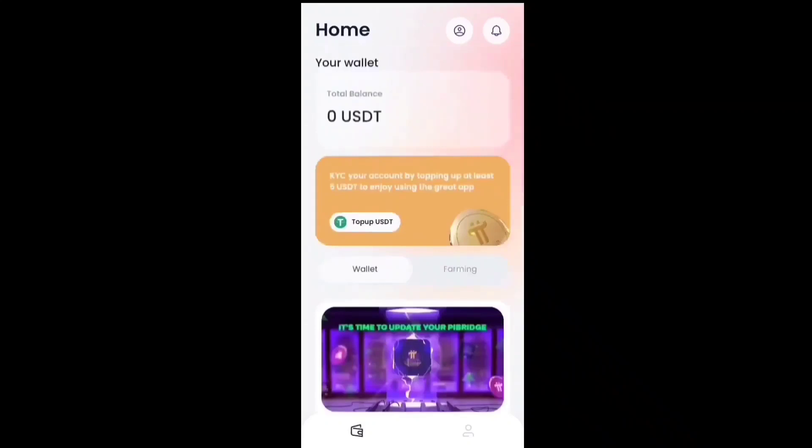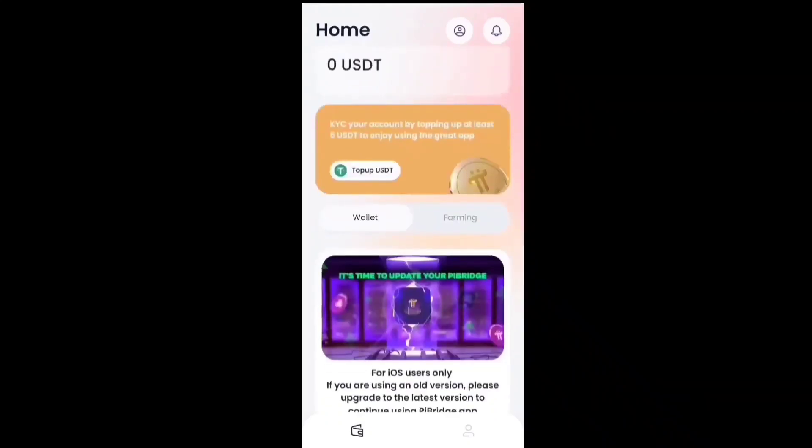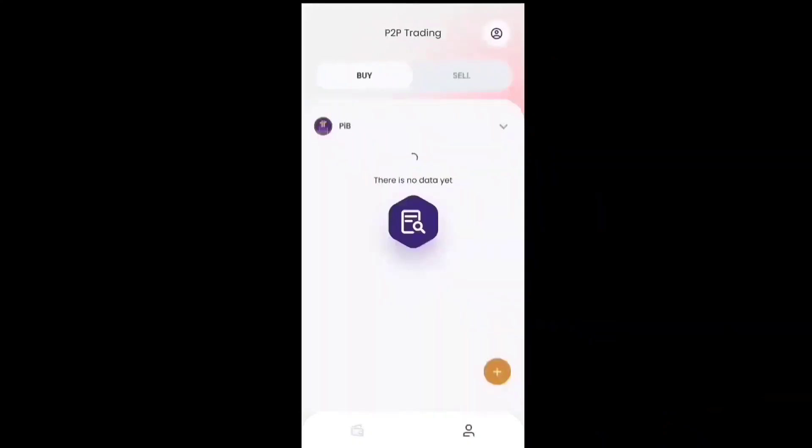Now I'll show you how to sell your Pi coin through the Pi Bridge app. You can see there is a farming section, and then you can click there and see the option of P2P trading with buy and sell. You can easily buy Pi coin through this interface.